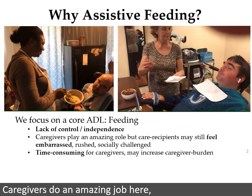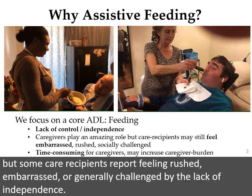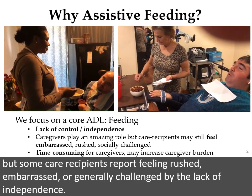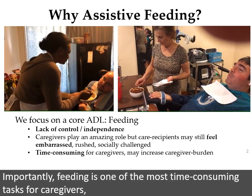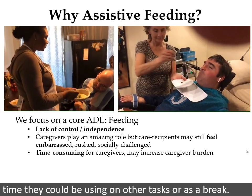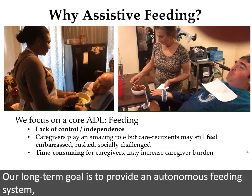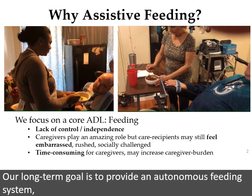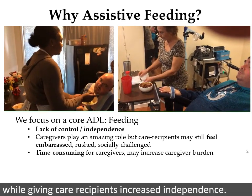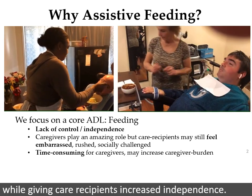Caregivers do an amazing job here, but some care recipients report feeling rushed, embarrassed, or generally challenged by the lack of independence. Importantly, feeding is one of the most time-consuming tasks for caregivers, time they could be using on other tasks or as a break. Our long-term goal is to provide an autonomous feeding system, not to replace caregivers, but to make their time easier, while giving care recipients increased independence.